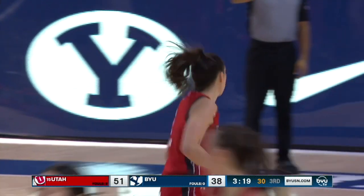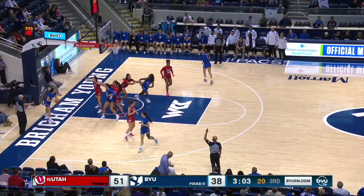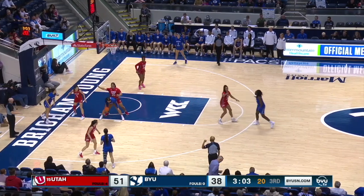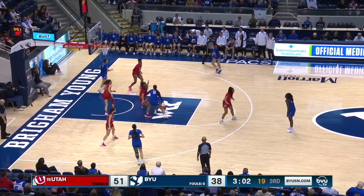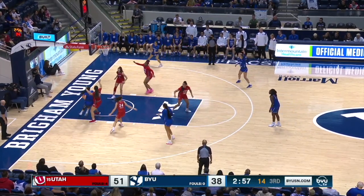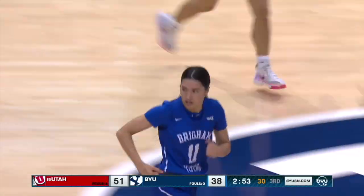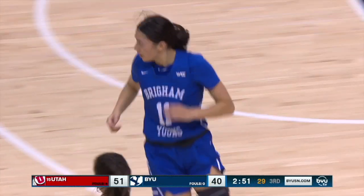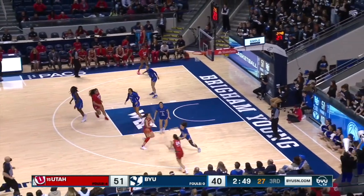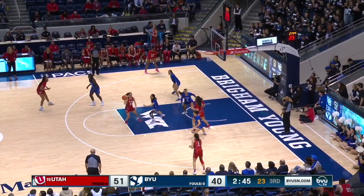She knows how hard points are to come by. In transition, taking it — she's fun to watch. I was talking with some of the men's basketball staff for BYU, and they pointed out that Nani Falatea lives in the gym. The players that are gym rats and come to the gym first and leave the gym last — it shows on the court. And Falatea is one of those players.